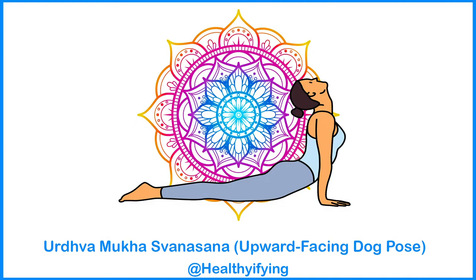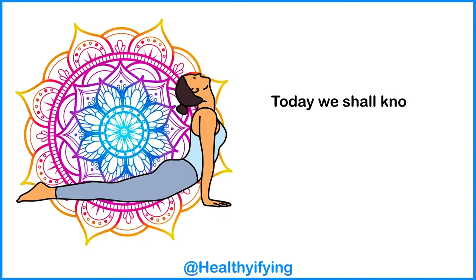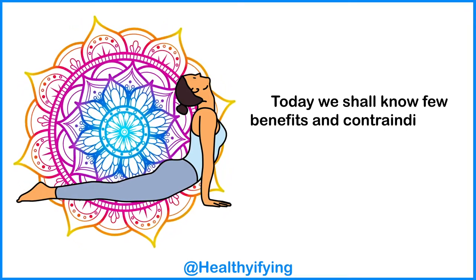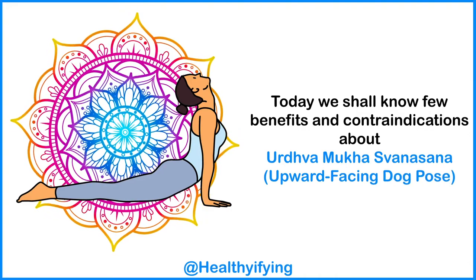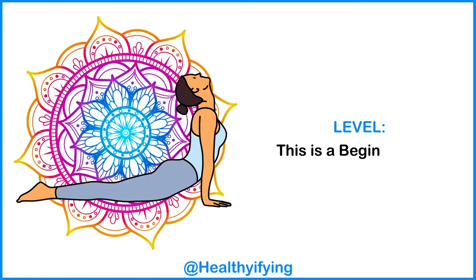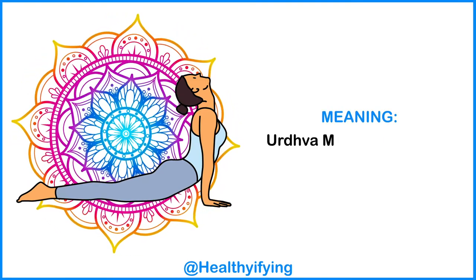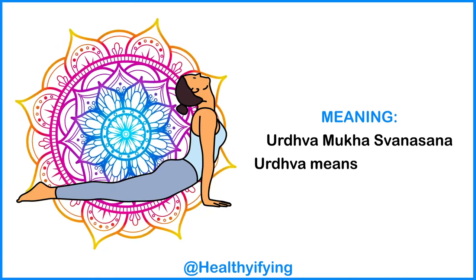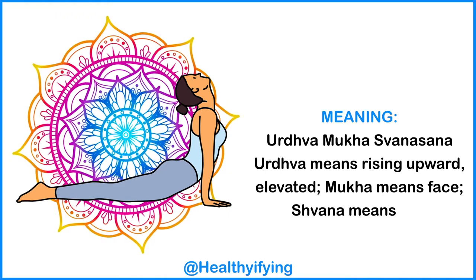Today we shall know a few benefits and contraindications about Urdhva Mukha Svanasana, the Upward Facing Dog Pose. This is a beginner level pose. In the name, urdhva means rising upward or elevated, mukha means face, and svana means dog.